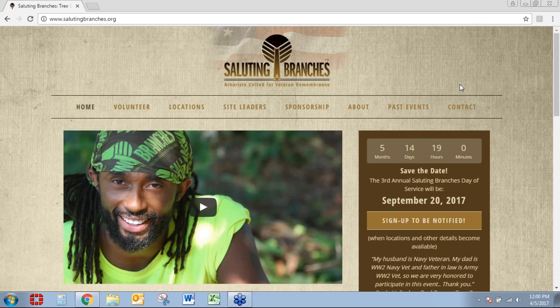I am joined by Dr. Steve Frank, the Associate Professor of Entomology at North Carolina State University, and by Patrick Anderson, Arborologist with Rainbow.